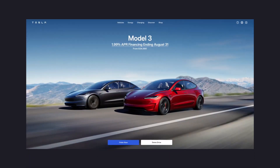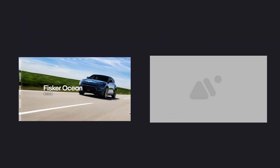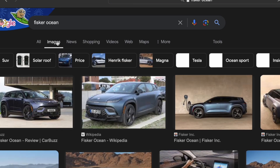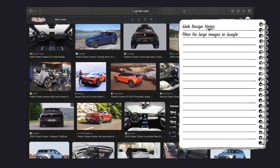Most automotive websites start off with a giant hero of their most popular car — or in the case of Fisker, their only car. We're still going to have a giant hero, but we're going to have a little more fun with it. The first step is to find a suitable image. When searching on Google, hit tools and filter for only large images, so you're not left with a grainy image when you blow it up — write that down, that's a good tip.